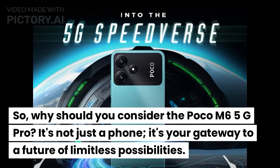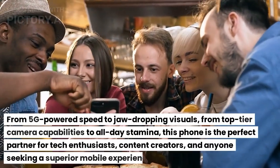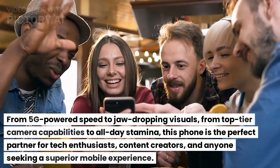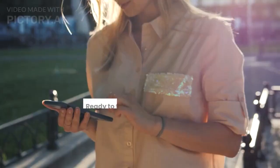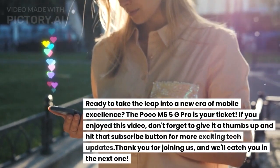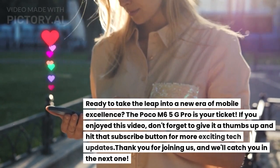So why should you consider the Poco M6 Pro 5G? It's not just a phone — it's your gateway to a future of limitless possibilities. From 5G-powered speed to jaw-dropping visuals, from top-tier camera capabilities to all-day stamina, this phone is the perfect partner for tech enthusiasts, content creators, and anyone seeking a superior mobile experience. The Poco M6 5G Pro is your ticket to a new era of mobile excellence.